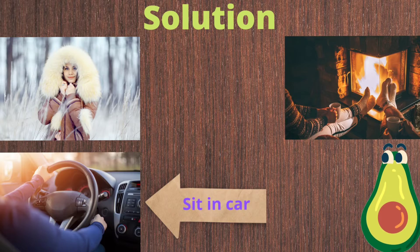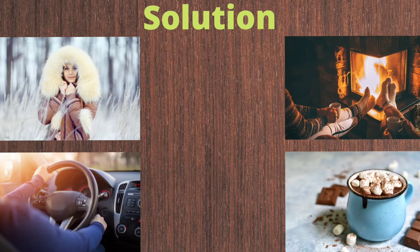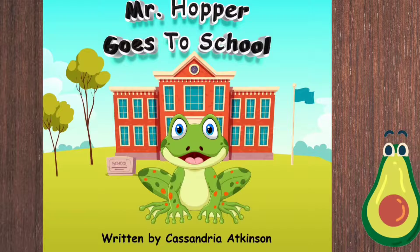She can also sit in a car and turn the heat on, or she can drink a hot cup of cocoa. Can you think of any other ways that she can solve her problem?